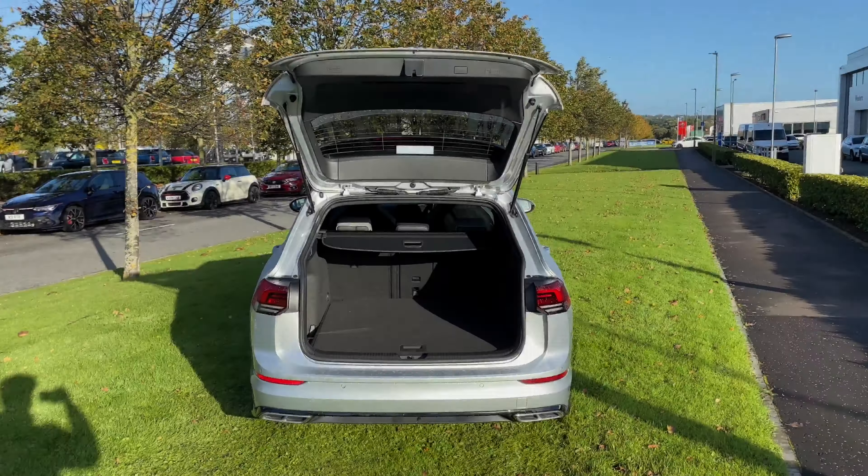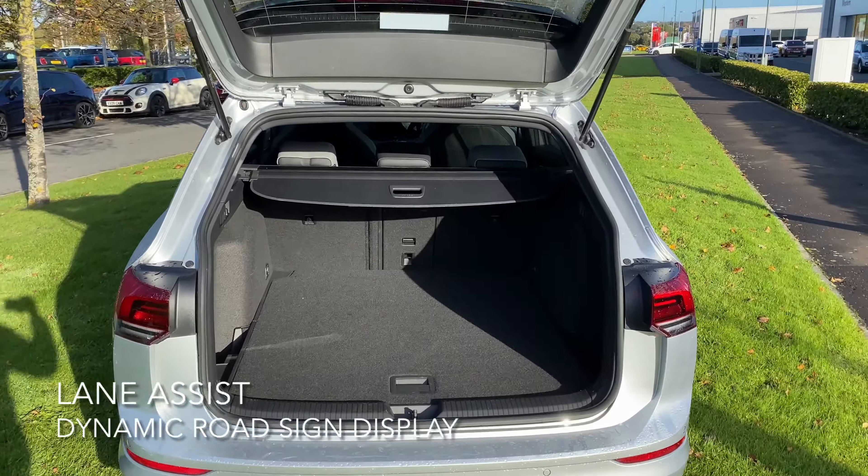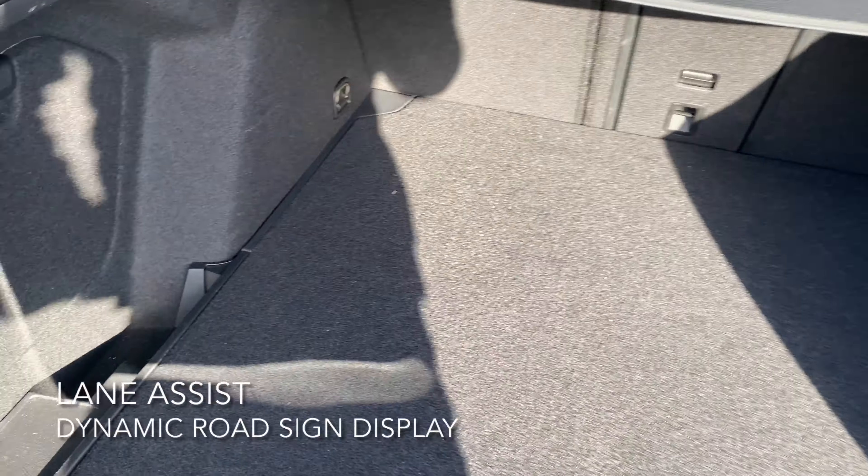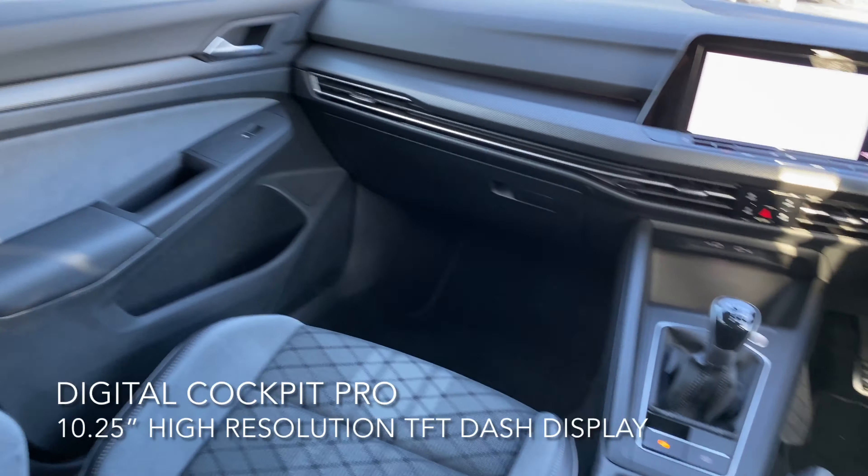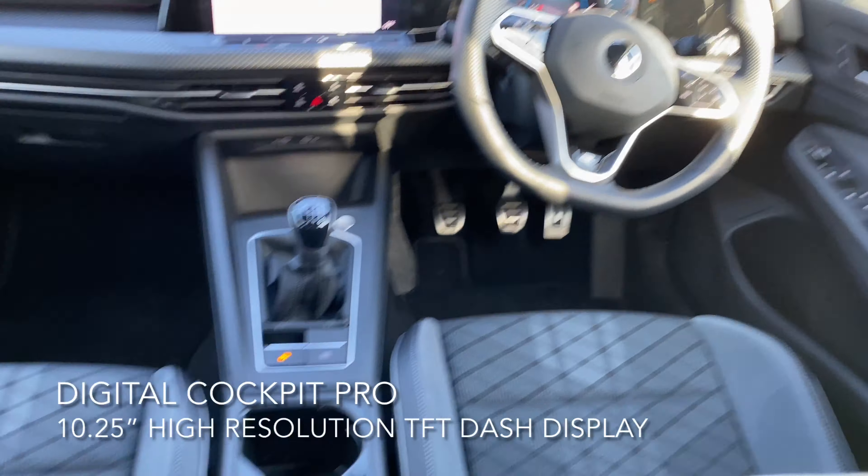Looking at the boot, it's spacious and it's very long. The interior has a dynamic road sign display, a digital cockpit pro, and a 10.25-inch high-resolution TFT dash display.